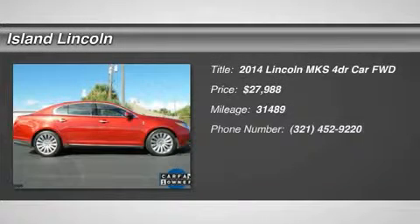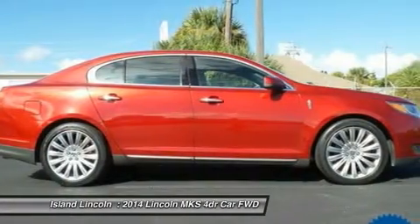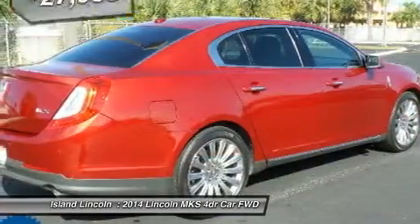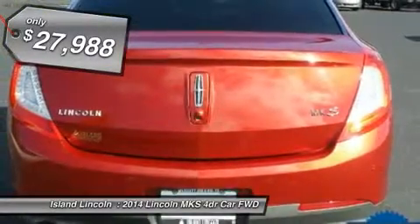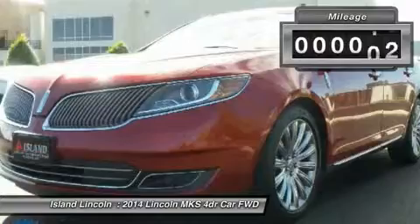2014 Lincoln Premier Certified Lincoln MKS, loaded with equipment including navigation, dual panel moon roof, THX audio, and even multi-contour seating. Just traded to us on a new Lincoln, and just serviced in our service department.